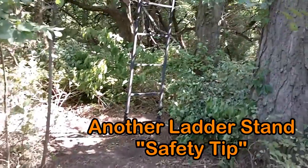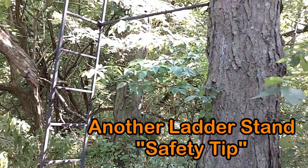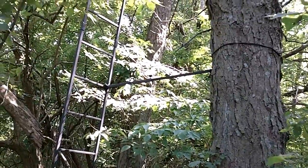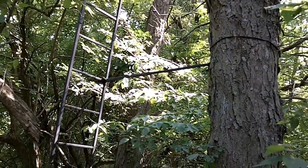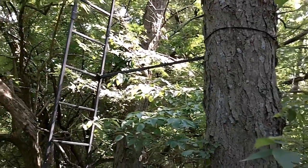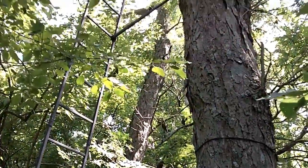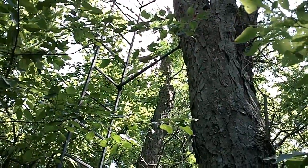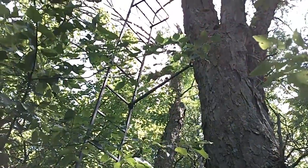Another thing I'll add: when you gift yourself up a little bit higher with an extra section of ladder, right there in the center of the screen you can see one of those brace bars. These are older stands — comfort zones — and I have added an extra bracer bar, so I've now got two. I'm going to give you a shot from the top up there.